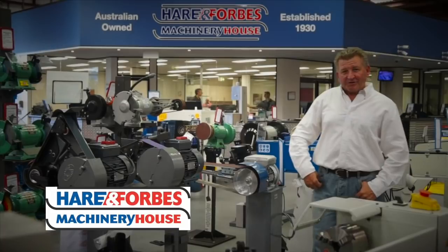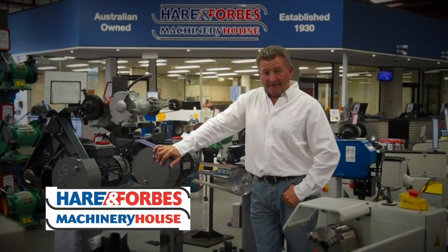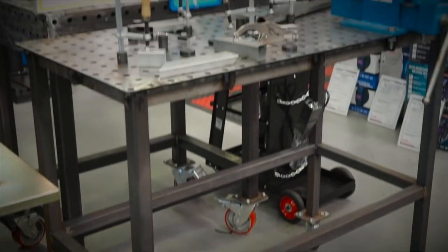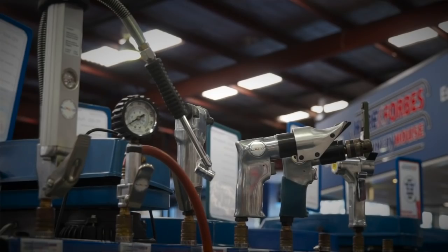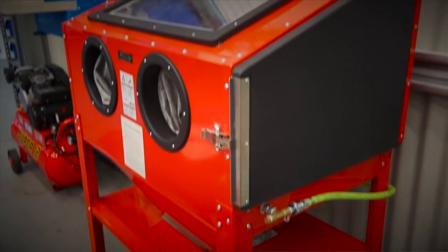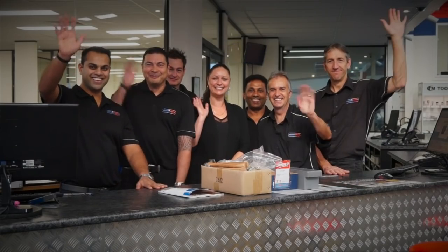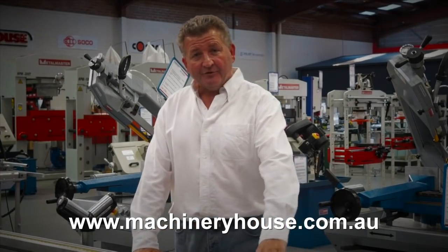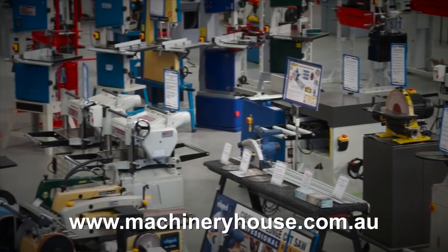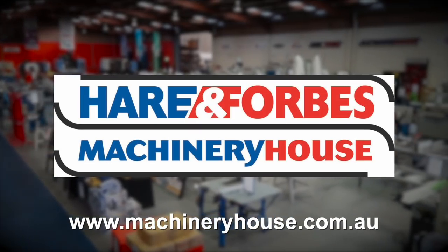Hare and Forbes Machinery House has been family owned and operated for over 85 years and it's easy to see why. Planning on welding? Look at these welding tables and clamps, air compressors and different air tools, sandblasting cabinets through to spray guns. Everyone is welcome at Machinery House. There are competitive freight rates around Australia and you can buy online at machineryhouse.com.au. Remember, Hare and Forbes has the range.